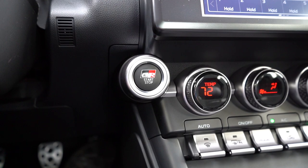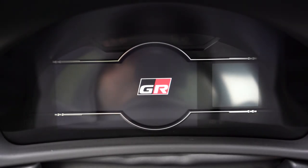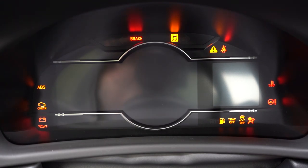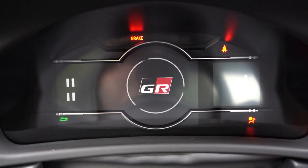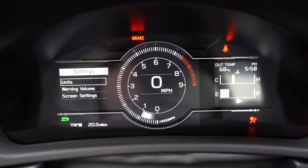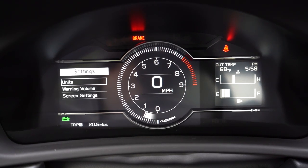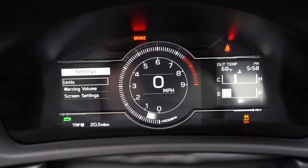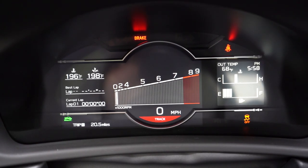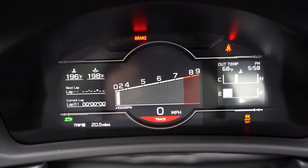Once started, there's a seven-inch digital gauge cluster that comes standard. Steering wheel mounted controls let you adjust what's displayed up there. If you hold down that track mode button, it completely changes the look of the gauges — kind of reminds me of the gauge readout on the old Honda S2000, with RPMs going up to 9,000 RPM. I think that looks really good.